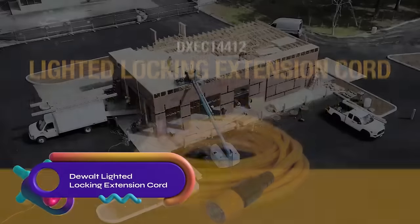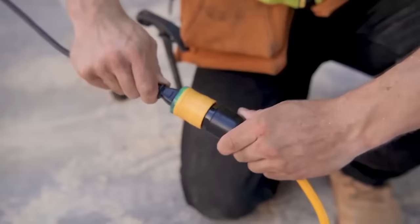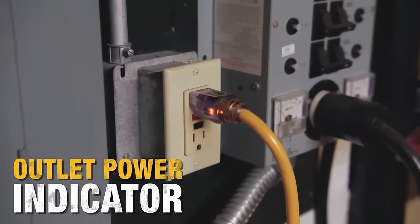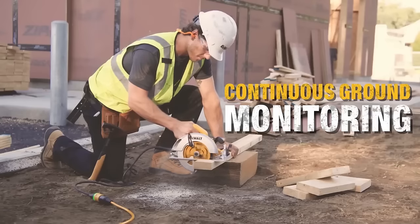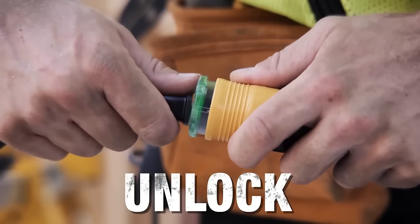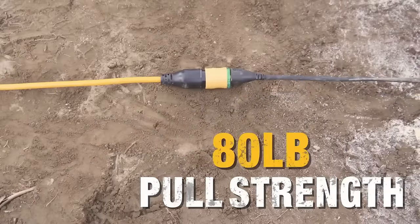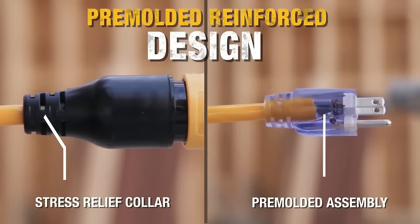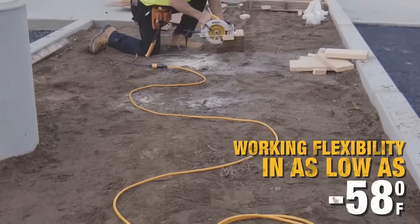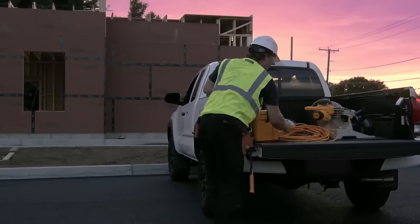The DeWalt DXEC14412 Lighted Locking Extension Cord is a 12-foot 14-gauge cord with a built-in LED light. It features a locking connector and weather-resistant construction for outdoor use. The cord provides extra reach for power tools and appliances, while the LED light illuminates work areas. With a limited lifetime warranty, it's a reliable and versatile solution for various applications, ideal for home improvement projects, yard work, camping, and emergencies.